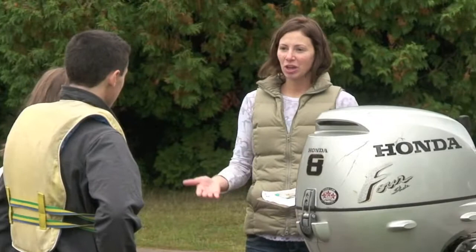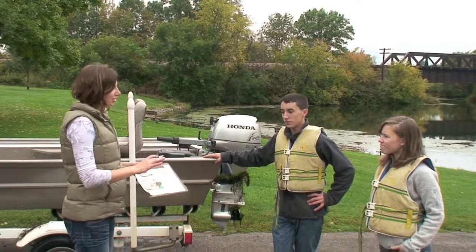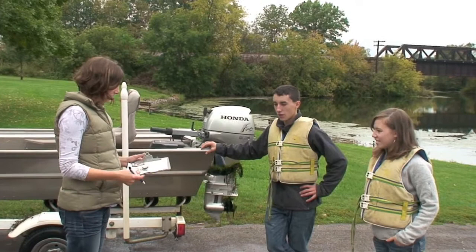We're going to talk to you today about the dangers of invasive species and ask you a few quick questions. Would that be okay? Yeah, that'd be fine. I'm writing this down, but it's not anything that's going to get you in trouble. I'm just trying to get the word out about invasive species.